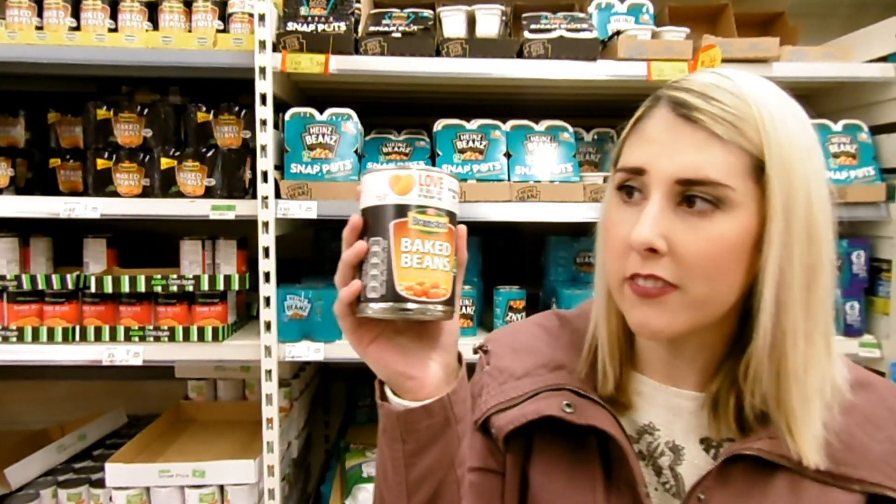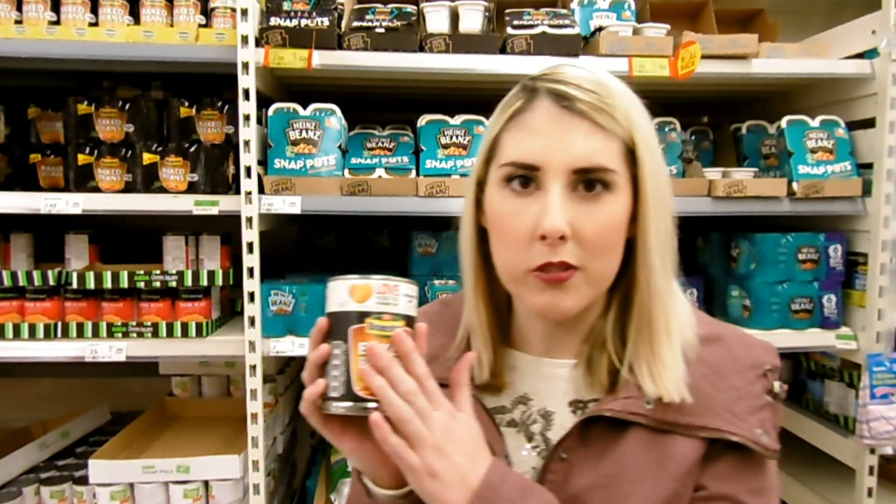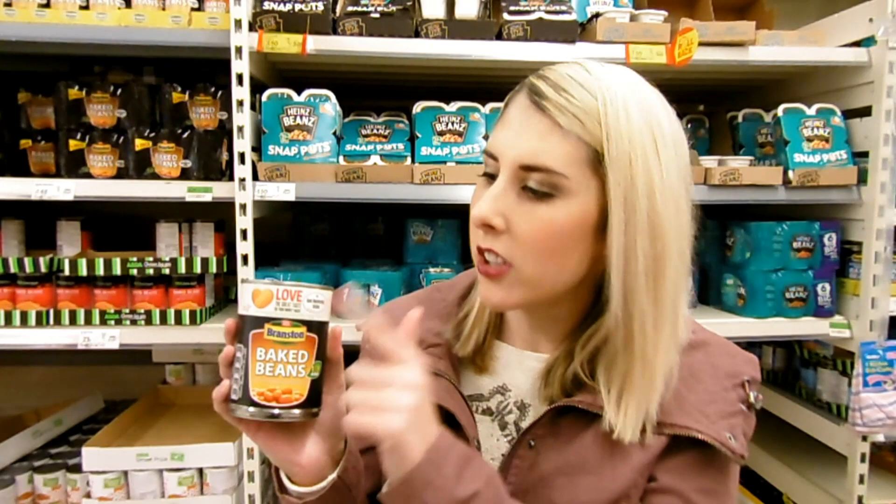First up is Branston's Baked Beans. All you have to do is get the one with the promotional label, keep your receipt, and you can claim back the full price no matter what supermarket you buy it from. As long as you've got the promotional label, it's completely free.